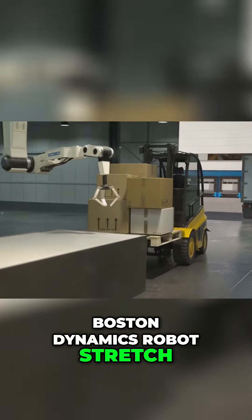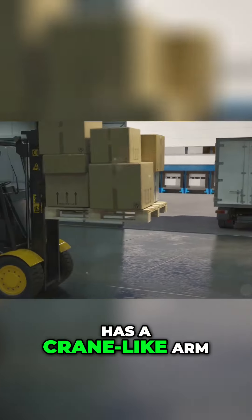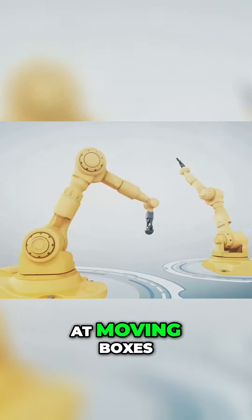Boston Dynamics' robot Stretch moves on wheels and has a crane-like arm, making it more adept at moving boxes.